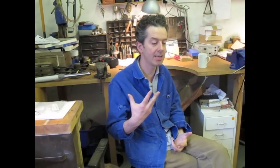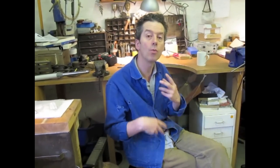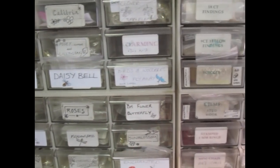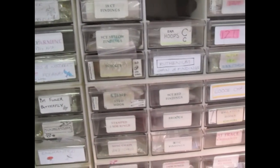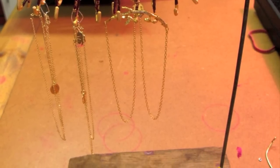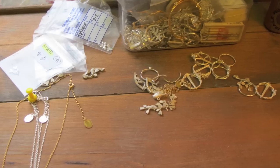I come up with a concept and then I work through designs. Everything's handmade in this studio here. Everything's made in the UK, which we're very proud of. We have no desire to change that at all.